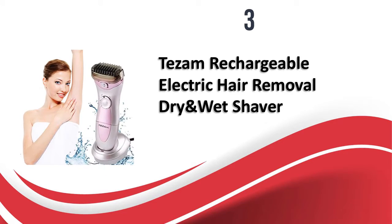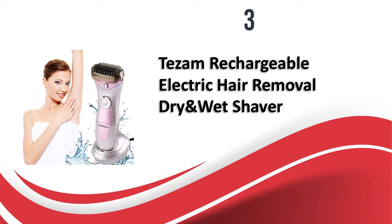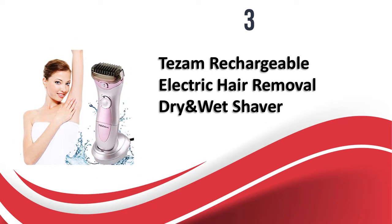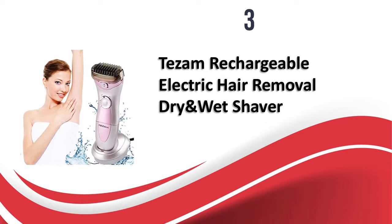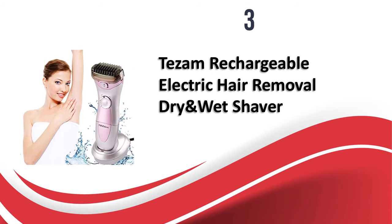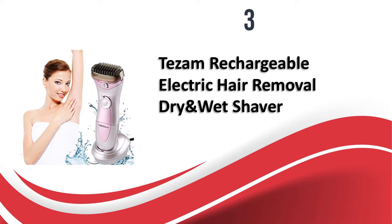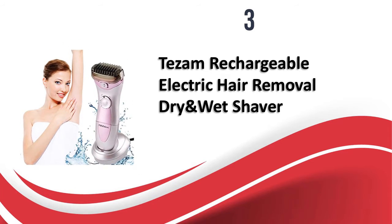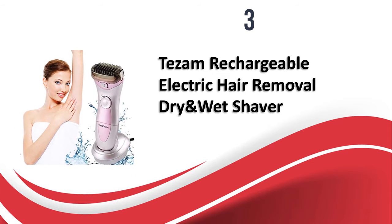At number 3, the Tezum Rechargeable Electric Hair Removal Dry Wet Shaver — a shaver-comb epilator with a 2-in-1 design that uses gentle epilation to remove hair from the root. It has an ergonomic design and is quite easy to clean. The shaver works on two speeds and has a battery life of about 40–45 minutes after 8 hours of charging. It comes with a charging station and has a floating head with hypoallergenic blades which reduce chances of infection. The price is affordable and it is quite portable.